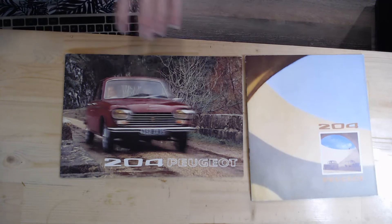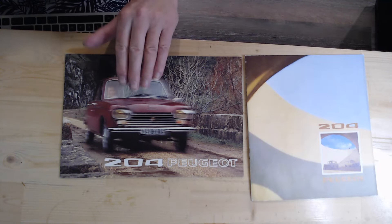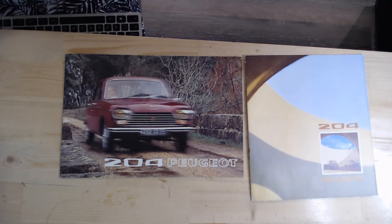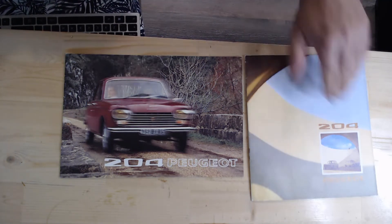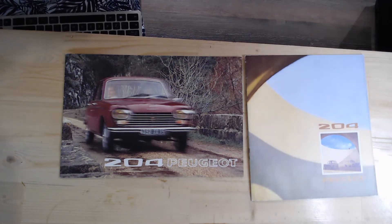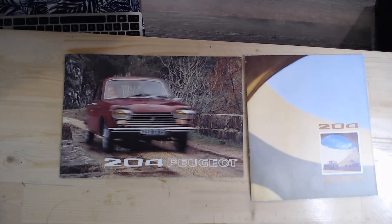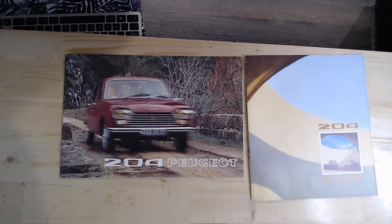This is the UK brochure and this is the French one. The UK one shows a blurred picture of the 204, while the French one is a much more traditional brochure, more typical of the time. Although if we look at the English brochure, it is still showing a French number plate on there.